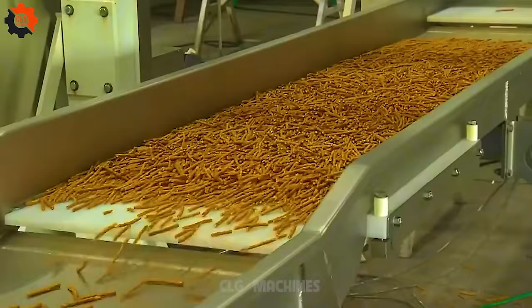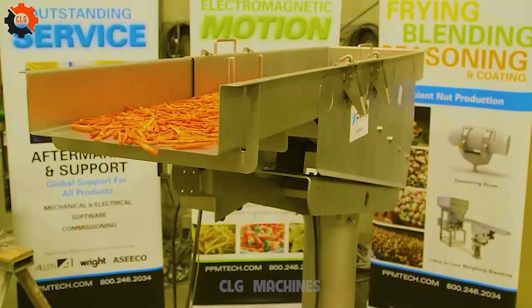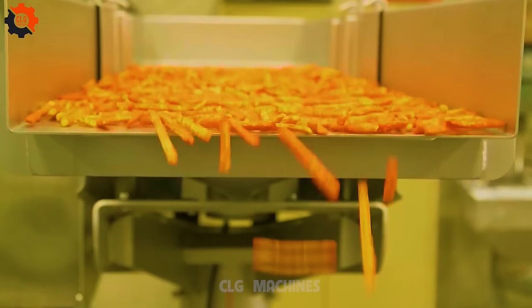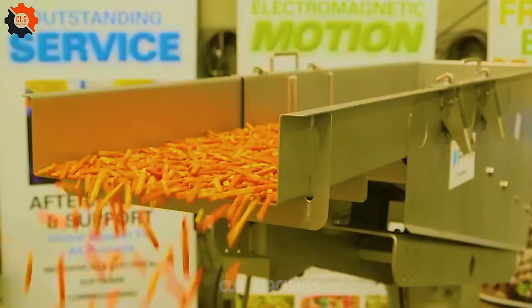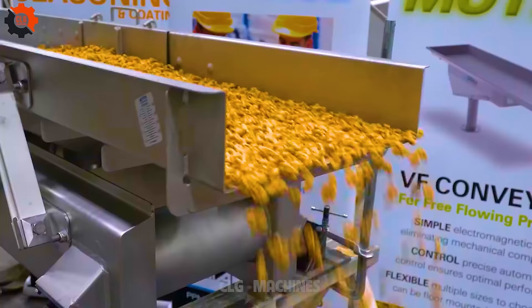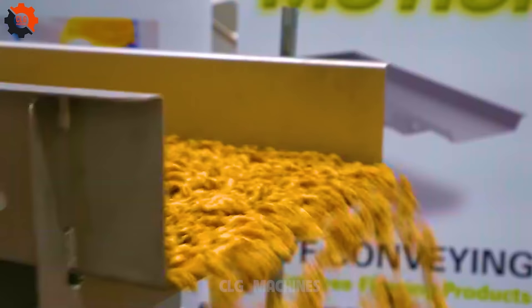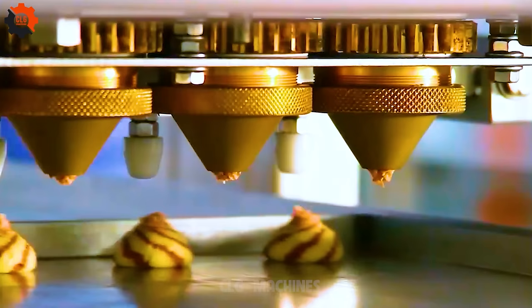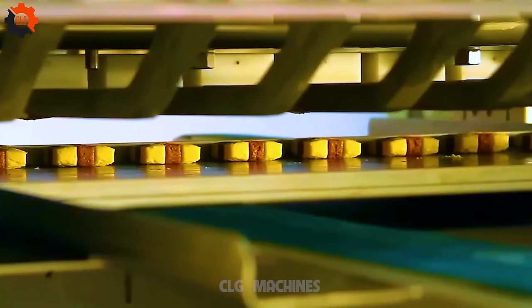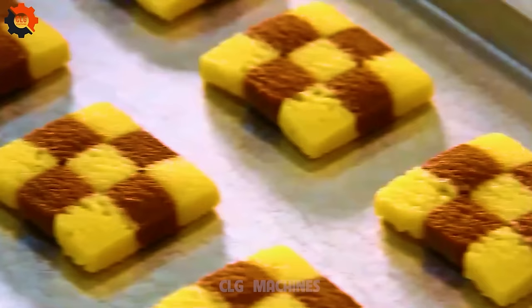Ever walk into a room and forget why you're there? PPM's SD conveyor is here to rescue those senior moments. It's like having a personal assistant in your brain, keeping your thoughts organized and your memory sharp. With SD conveyor, you'll remember birthdays, anniversaries, and even where you left your glasses. It's smoother than a buttered biscuit and more dependable than your lucky fishing hat. In the food industry, machines aren't just gears and gadgets — they're culinary artists, from grandma's pie to mom's secret recipe, infusing flavor with a pinch of love and a dash of humor.